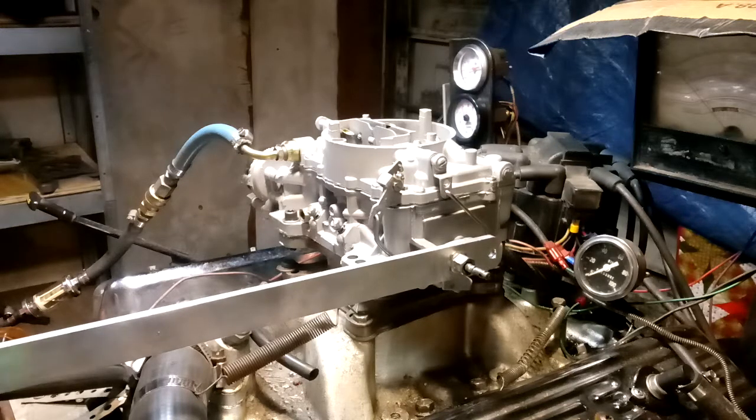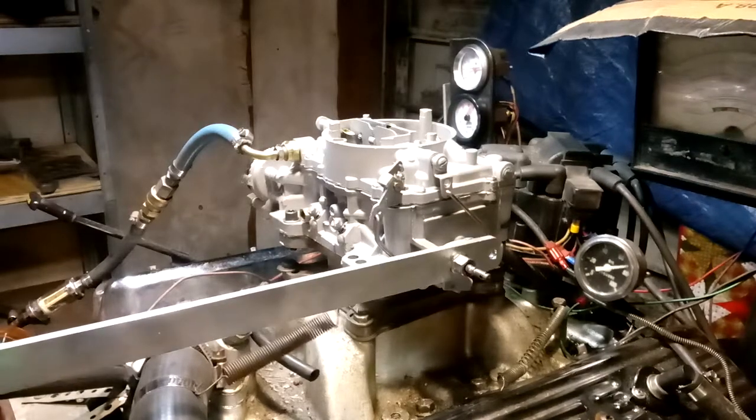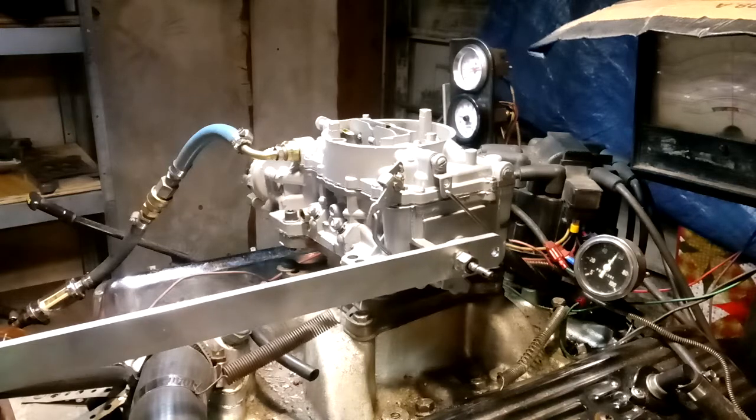The first test we do here is with no load. The only things hooked up would be the water pump, alternator, and power steering — that's it. The transmission will not be in here; it will be basically free-reving, checking for full throttle operation. And as you can hear, that's pretty good.